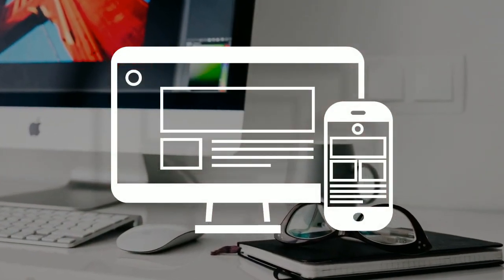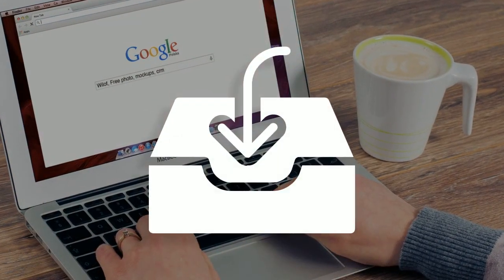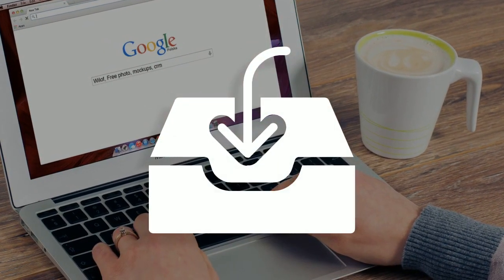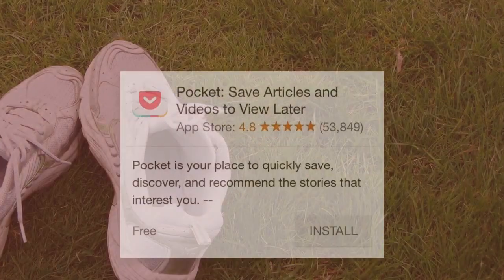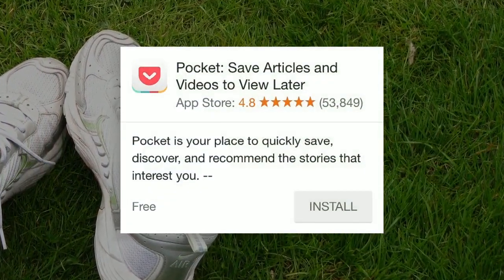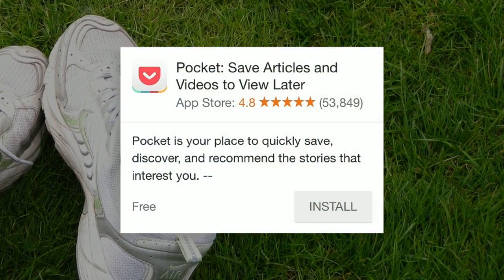Staying up to date on emerging technology and design. Use Google Alerts and have information that you're interested in learning about sent directly to your inbox. Grab the app Pocket and save those articles to read later when you've got the time.